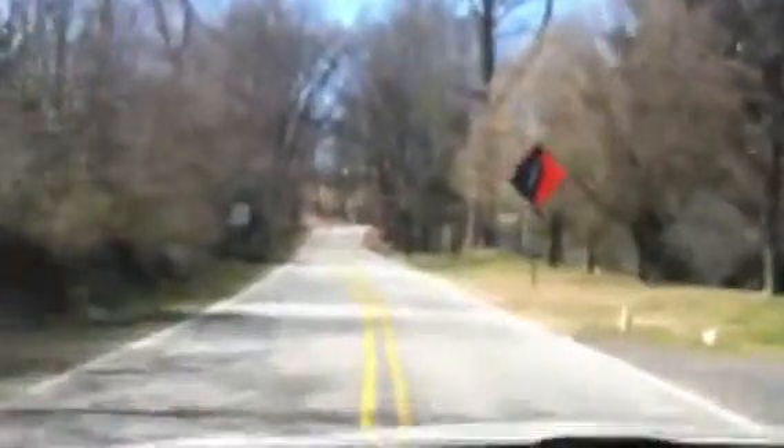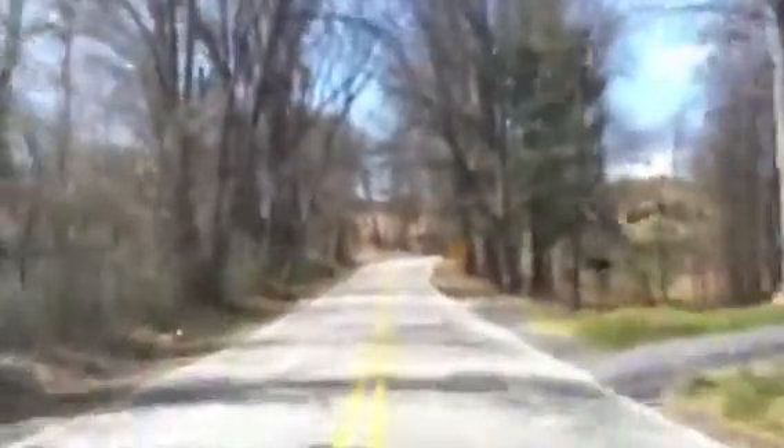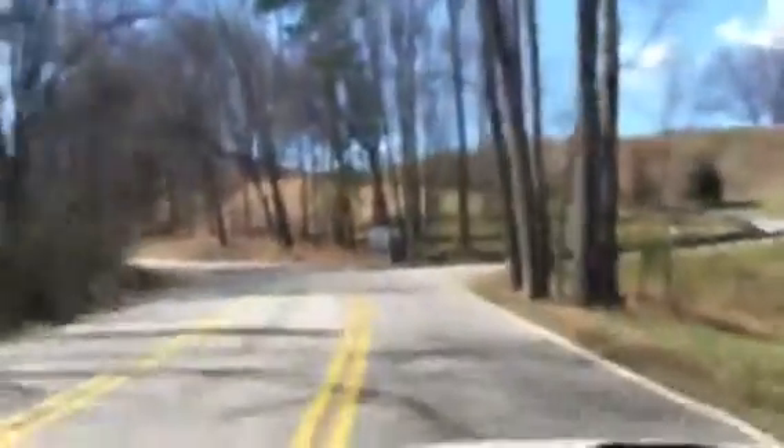Hello, this is Scott Barfield. I'm on the way out to Crest Mountain and I just thought I'd take a little ride and show you kind of the entrance and location. It is just a little bit northwest of Asheville.